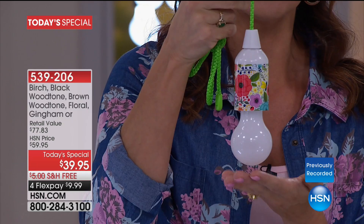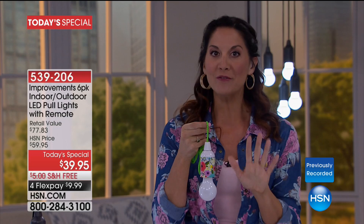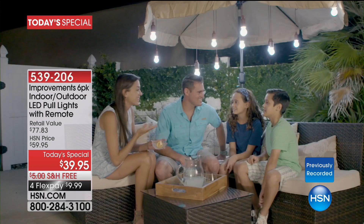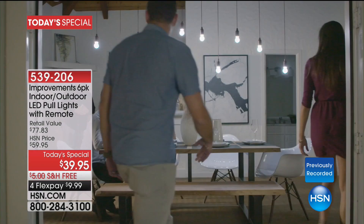The birchwood, blackwood tone, and brownwood tone all go together too. We have some beautiful DIY ways shown in the video — every single thing you see in those videos you can do yourself. These are weather resistant, indoor/outdoor. You can put them under an umbrella, in your gazebo, on a huge tree. Because they're remote controlled, you just hit on or off — that's all you have to do.